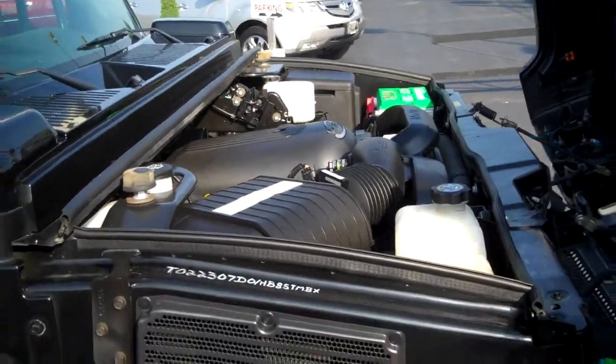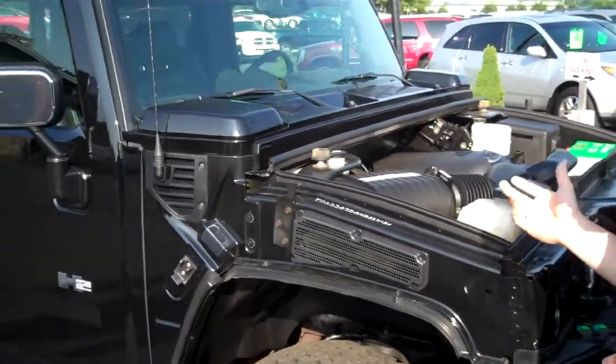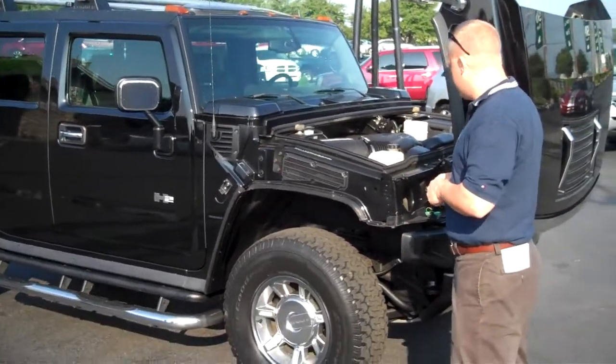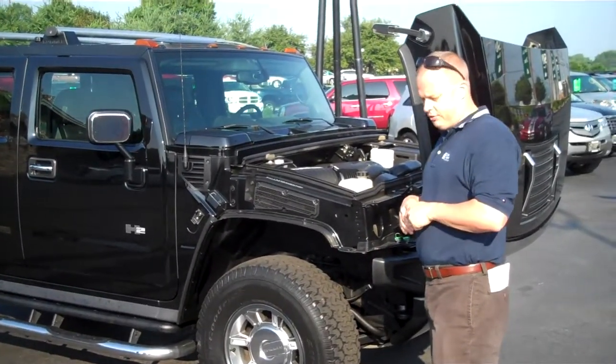I don't pretend to be a whole lot of a mechanic, so what I do appreciate in this car is that everything is labeled nice — you know where to add the oil and where to look at for the fluids.